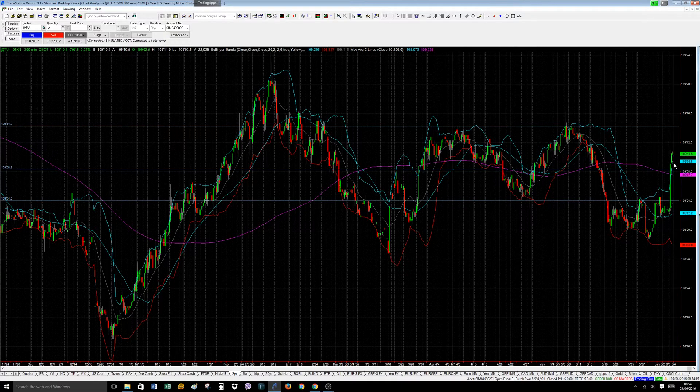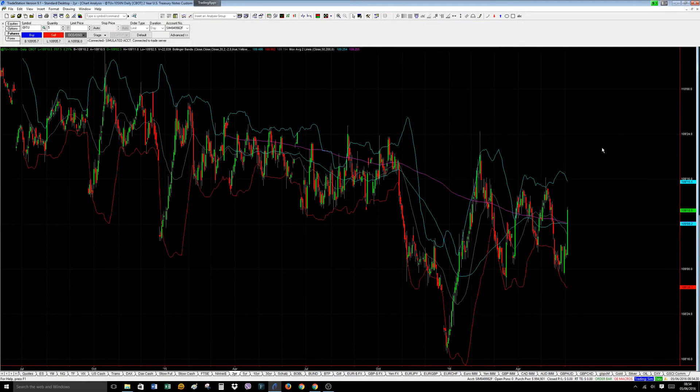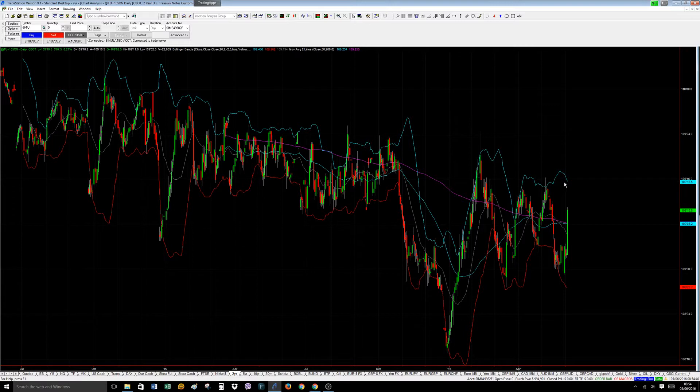So we could have a third wave higher to 109.14, maybe 109.16, get people bullish and stopped, and then reverse back into this channel. On the dailies, this is very much the same kind of picture. We find it hard to believe that it's going to go much through the 109.15, 109.16 area with the Bollinger Bands up there.